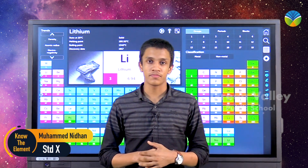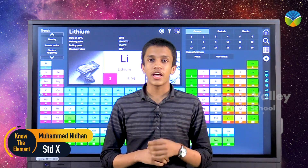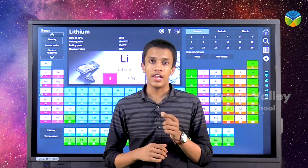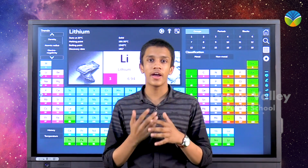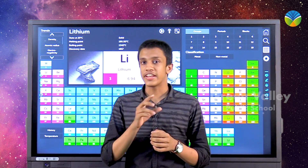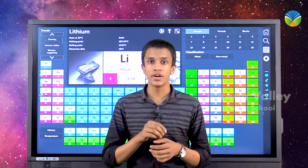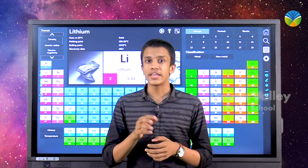Today's element is lithium. Lithium's atomic number is 3 and it is denoted by the letter Li. It was discovered by Johann August in 1817. The word lithium came from the Greek word lithos, meaning stone.